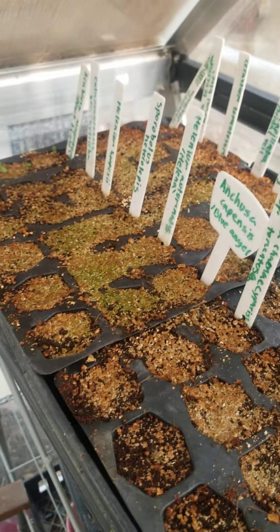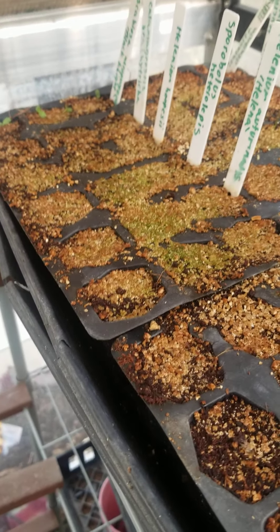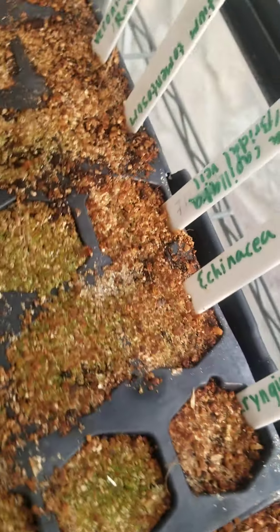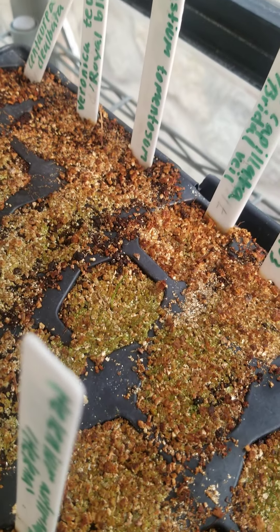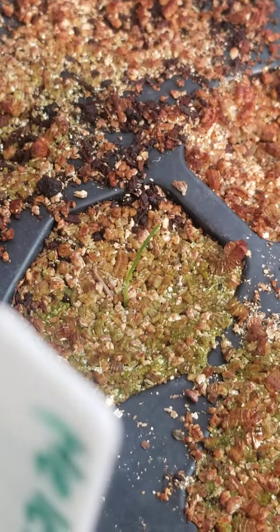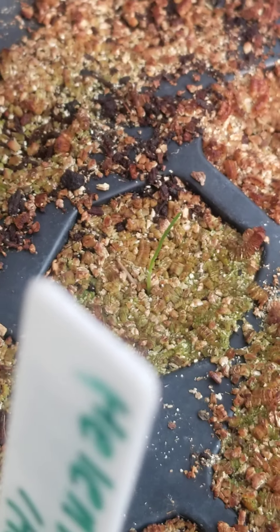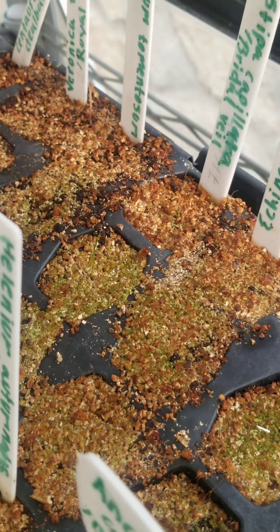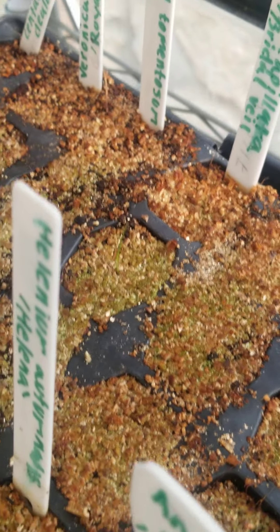I sowed this tray probably a week or two ago and I'm already getting germination. You can see that very thin blade — that is Stipa capillata 'Bridal Veil.' It's a Stipa grass. It looks like Mexican feather grass but this one, the plumes, the flowering heads are a little bit more wispy. Really pretty, easy to grow from seed as most Stipas are.